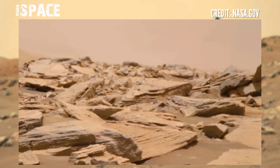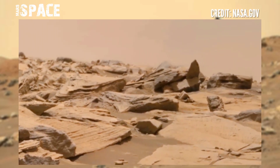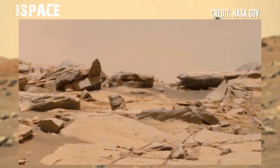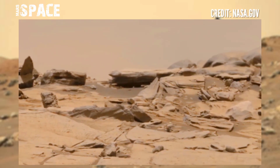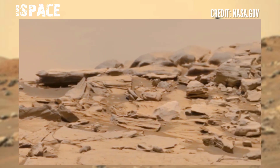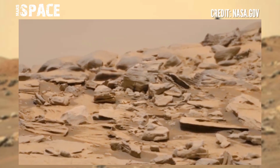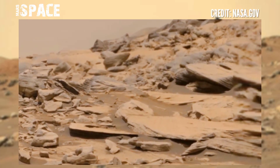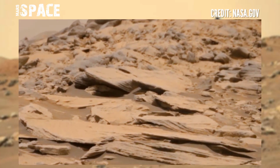The latest findings provide rich detail about a region of the red planet that has a watery past, yielding promising samples for NASA's sample return campaign. The latest offering from the rover is an incredible 360 interactive 4K photo that enables the viewer to get a proper look at the area where the rover is situated.